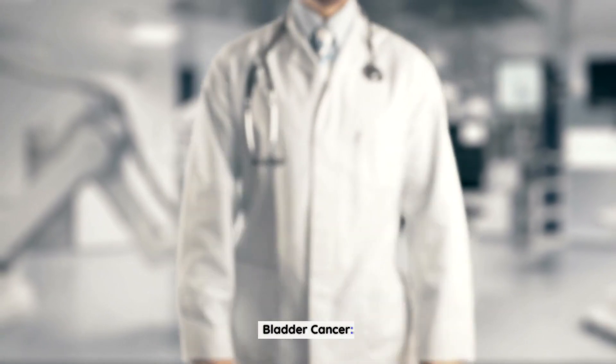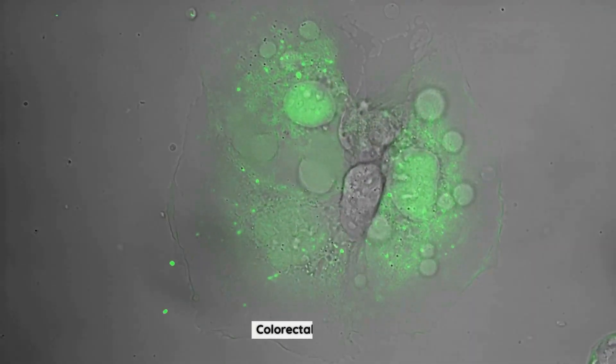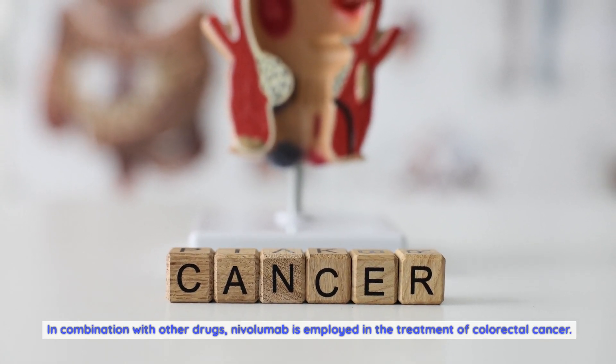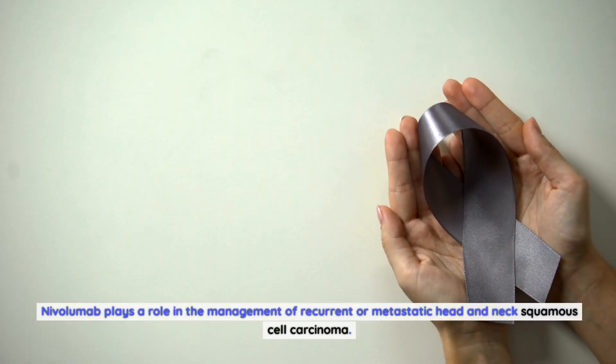For bladder cancer, nivolumab has been approved for certain cases of advanced disease. In colorectal cancer, it is employed in combination with other drugs. Additionally, nivolumab plays a role in the management of recurrent or metastatic head and neck squamous cell carcinoma.